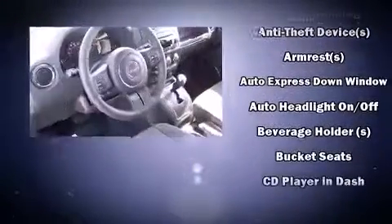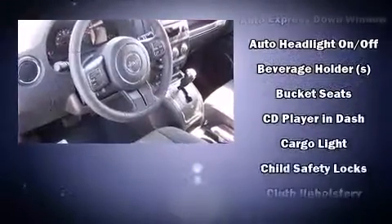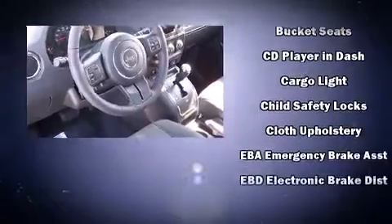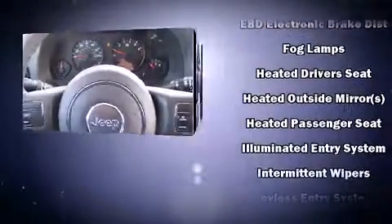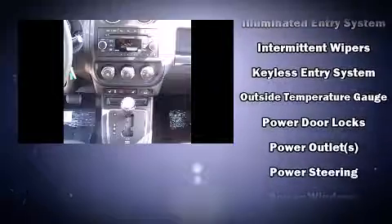Jeep also prioritized safety and security with features such as dual front impact airbags with occupant sensing airbag, head curtain airbags, traction control, anti-whiplash front head restraints, a panic alarm, and ABS brakes.